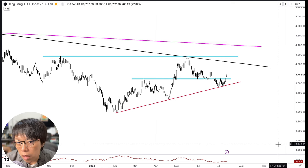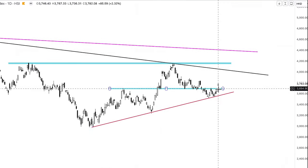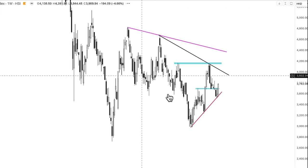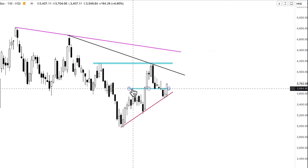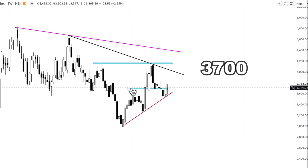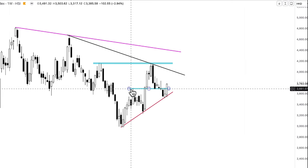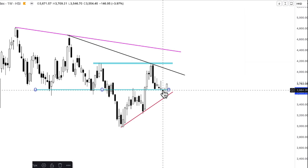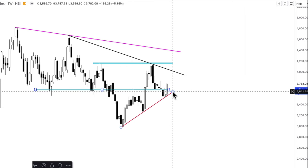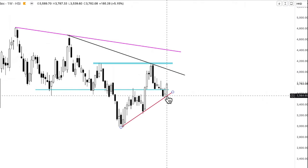Then we talk about whether this rebound is significant. First, we saw that on last Friday's close, ending with a weekly close as well, it closed above the previous high. That was about $3,700. The closing price was about $3,782 — that's pretty firm. This resistance that was acting as a key level for Hang Seng Tech has now been broken on a weekly basis.